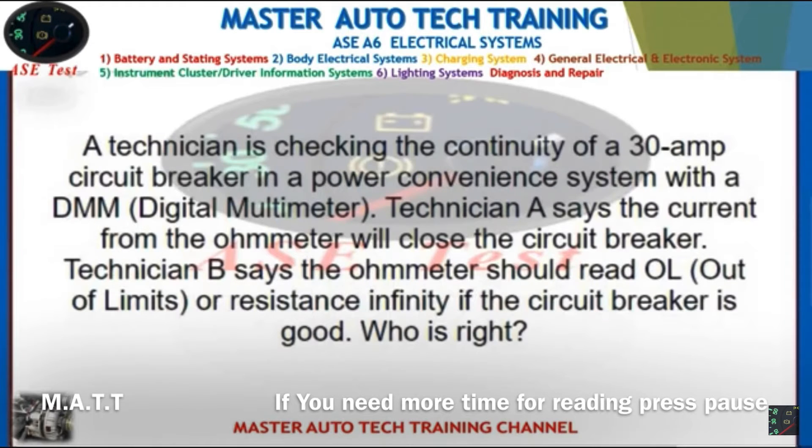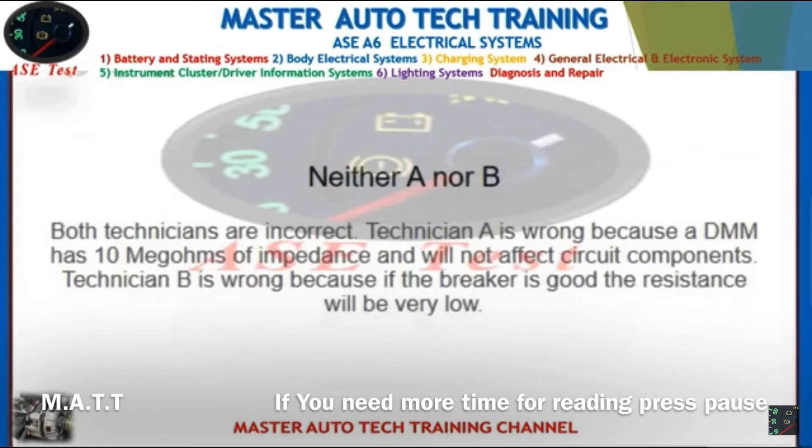Front: A technician is checking the continuity of a 30-amp circuit breaker in a power convenience system with a DMM. Technician A says the current from the ohmmeter will close the circuit breaker. Technician B says the ohmmeter should read OL (out of limits) or infinite resistance if the circuit breaker is good. Who is right? Back: Neither A nor B — both are incorrect. Technician A is wrong because a DMM has 10 megaohms of impedance and will not affect circuit components. Technician B is wrong because if the breaker is good, the resistance will be very low.